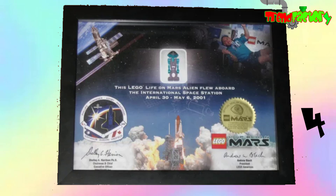On number 4 we have this very rare one: the International Space Station Alien, which sells for about 600 dollars. Between April 30th and May 6th, 2001, 300 alien minifigs from the short-lived Life on Mars line of LEGO toys were sent into orbit on the International Space Station. After returning to Earth, the figures were framed with a certificate of authenticity and handed out to attendees at a special ceremony held by LEGO and NASA, making them a rare collector's item today. After all, not everyone can say that they have a minifigure that's actually been to space.